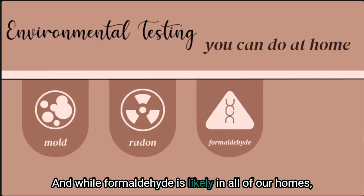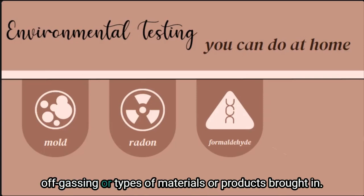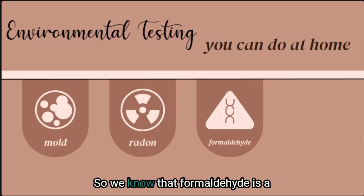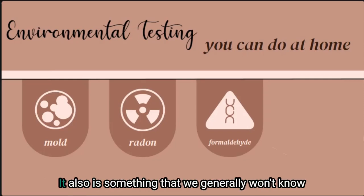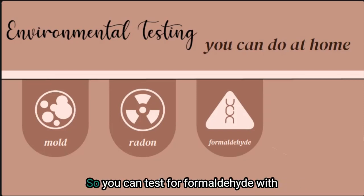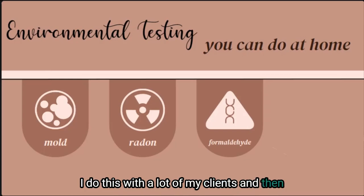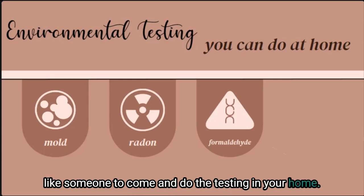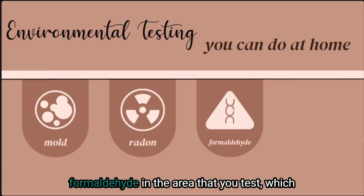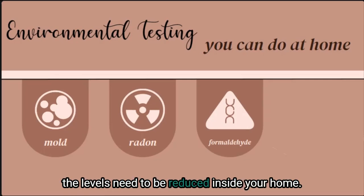Formaldehyde is likely in all of our homes, but some homes can have very high amounts due to off-gassing or types of materials or products brought in. Formaldehyde is a carcinogenic substance and can increase the risk of cancer in some individuals. It's something we generally won't know is high in our homes without some sort of test. You can test for formaldehyde with an at-home test that is mailed to you — I do this with a lot of my clients and then go through the results with you. Either option will give you the level of formaldehyde in the area tested, which can be an amazing tool to understand where levels need to be reduced.